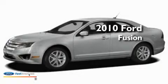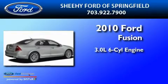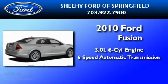This is a 2010 Ford Fusion. It has a 3.0 liter 6-cylinder engine and a 6-speed automatic transmission.